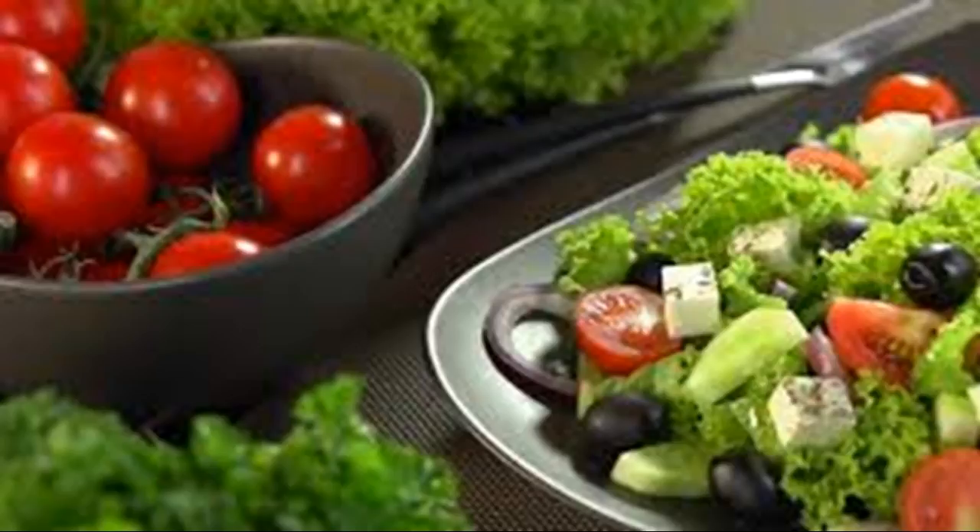Avoid this deprivation cycle by allowing yourself to have small treats. For instance, if you want to eat less sugar, allow yourself to eat one dessert on Friday night and abstain for the rest of the week. Having a treat to look forward to can help your willpower through the other days.